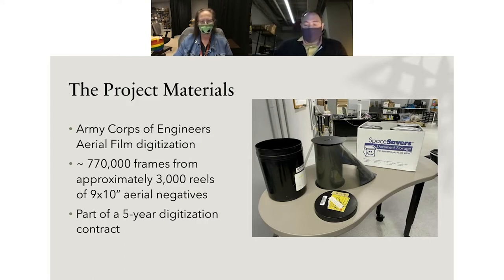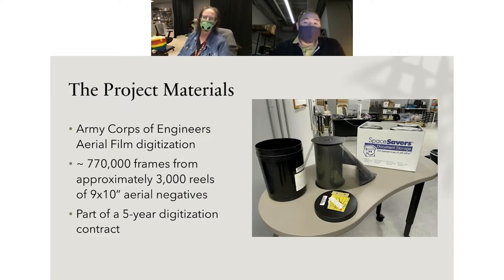Five years is job security—rare in this career. It's worth noting that 770,000 frames is almost as many images as are in the entire USC Digital Library collection. So it's quite the undertaking. As we talk about the project specs and why we worked with Digital Transitions to develop the DT Reel Top for this project, it'll become apparent why we made certain choices versus pursuing higher resolutions at a slower production rate.